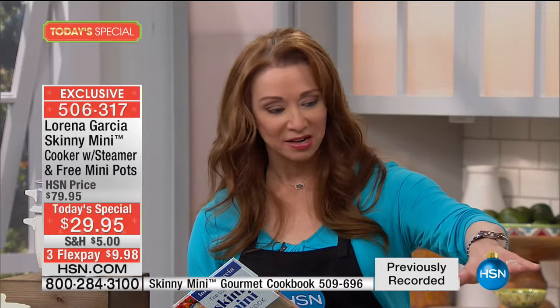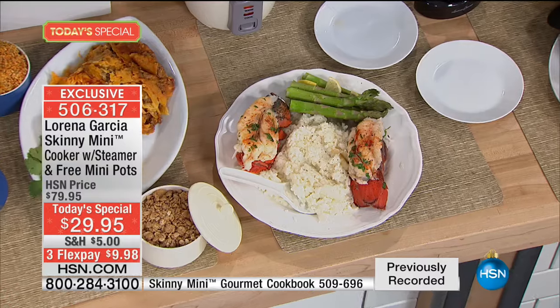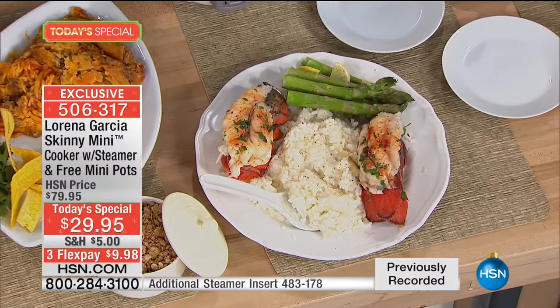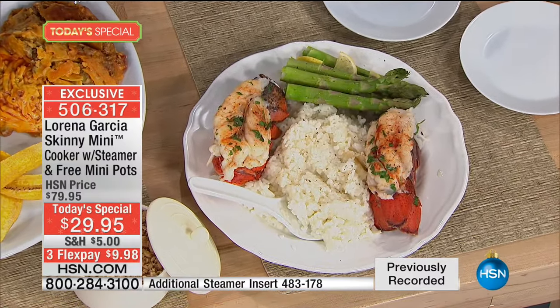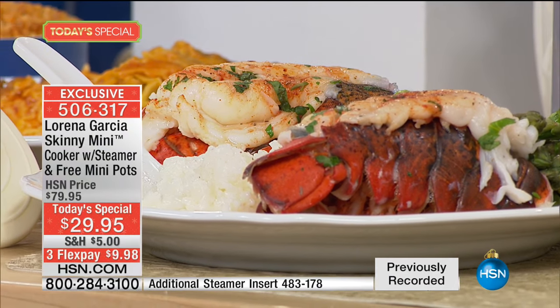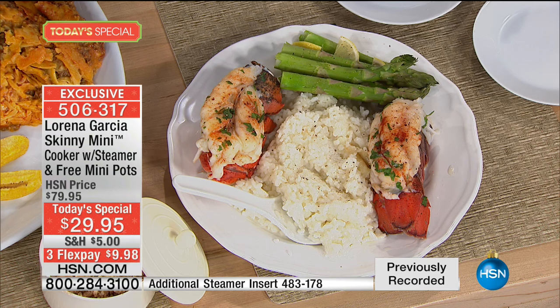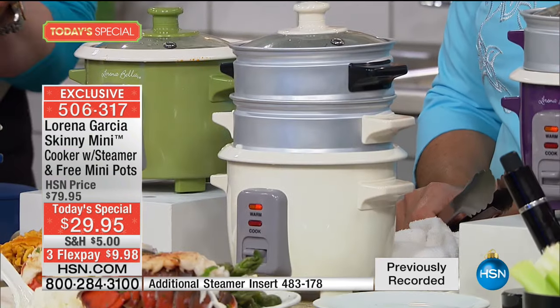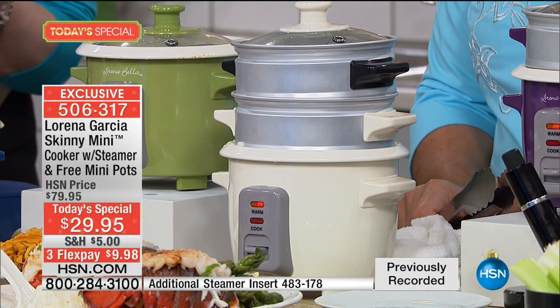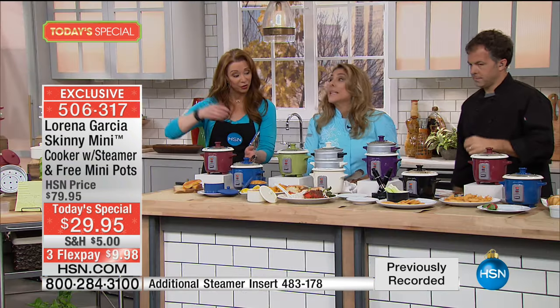Everything Chef Eric made came out of the Skinny Mini — he stacked two steamer inserts. What's brilliant is it doesn't take up any more counter space — it stacks vertically. Even if you have a tiny corner where counter space is at a premium, the Skinny Mini will allow you to cook not just for yourself but for your whole family. Easily a family of four, especially if you're stacking vertically.